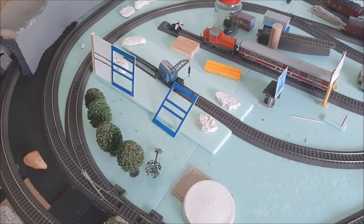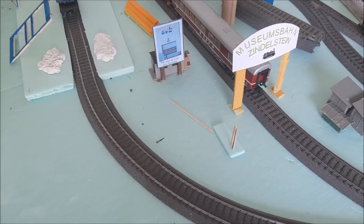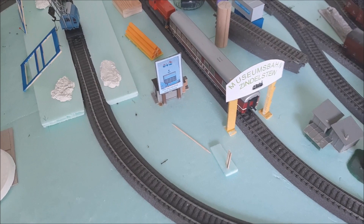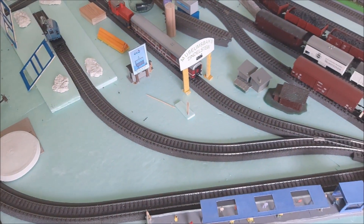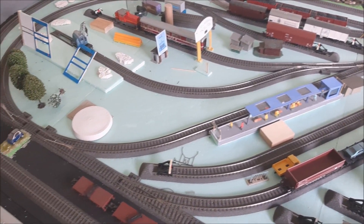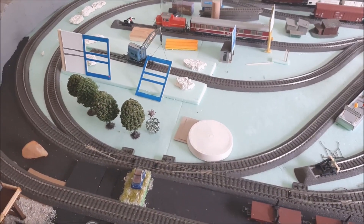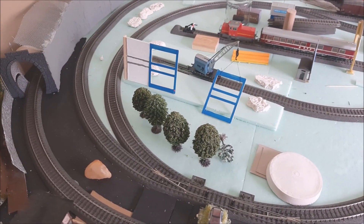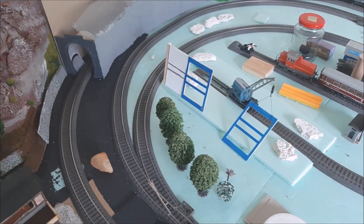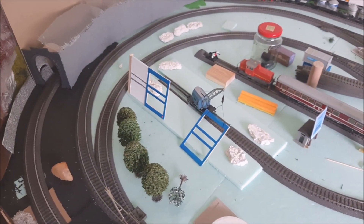Ihr seht, hier soll die Werkstatt der EVB gebaut werden. Dann habe ich hier noch den Museumsbahnhof, den ich noch ein bisschen ändern muss. An Gleisbaumöglichkeiten habe ich keine mehr, ich muss jetzt mit den Gleisen auskommen, die hier sind. Die Bäume kommen natürlich weg, denn hier kommt der Werkstattbereich der EVB hin. Dafür habe ich mir noch wieder was besorgt. Ich hoffe, dass das dann anschließend, so wie ich das haben möchte, auch wirklich schön wird.